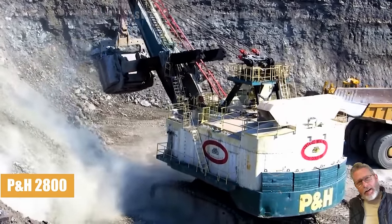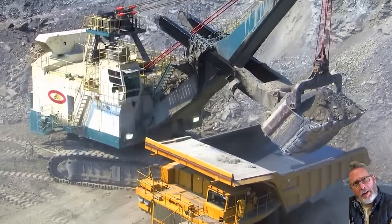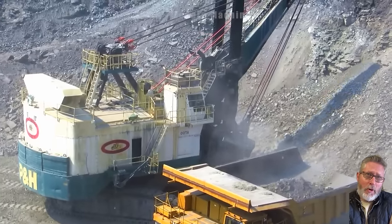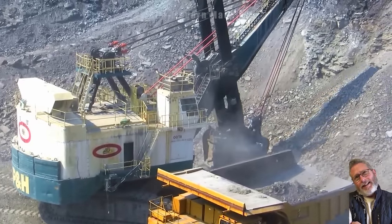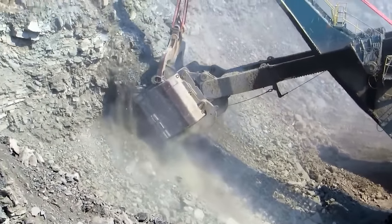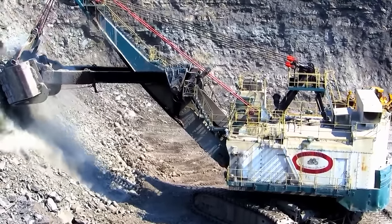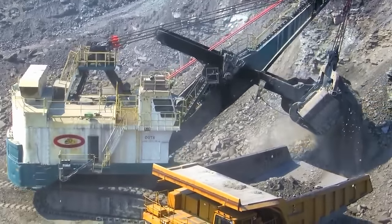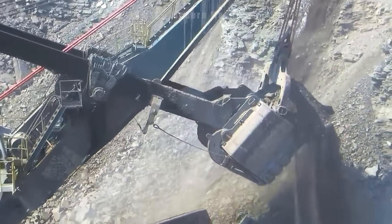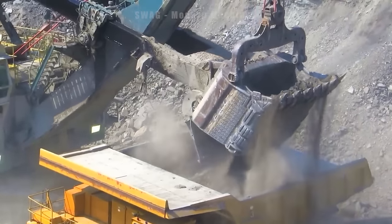Topping the list is the pH 2800. This is one of the largest wire bucket excavators in the world, with an operating volume of up to about 500 tons. The machine is equipped with a powerful engine with a capacity of 3,800 horsepower, allowing it to handle heavy loads. The bucket lifting height is up to 24 meters and the bucket diameter is up to 12 meters, allowing for a variety of mining tasks.